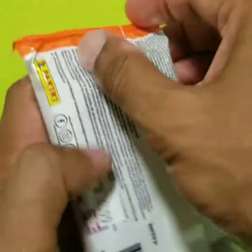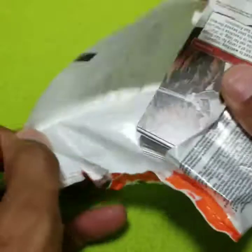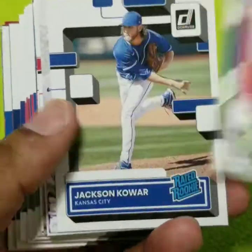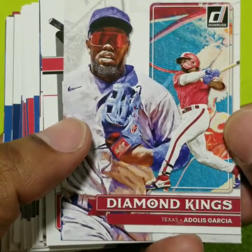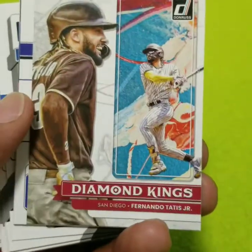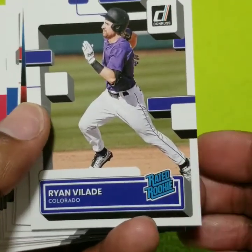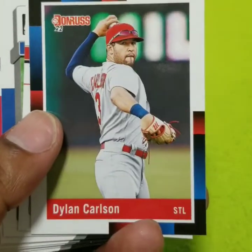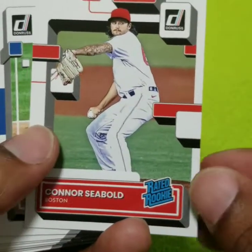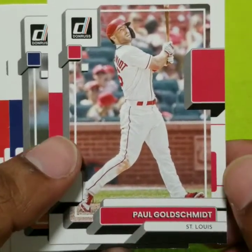Alright, here we go with the first pack. This is my first time opening up these cards, so I'm pretty excited about it. Ronald Acuna. And we have here a Diamond Kings Adolis Garcia. Diamond Kings Fernando Tatis. Ryan Vallad — Rated Rookie. Dylan Carlson — this is the throwback design. Connor Seabold. Ryan Zimmerman. Kyle Lewis. Paul Goldschmidt, who is red hot at the moment.